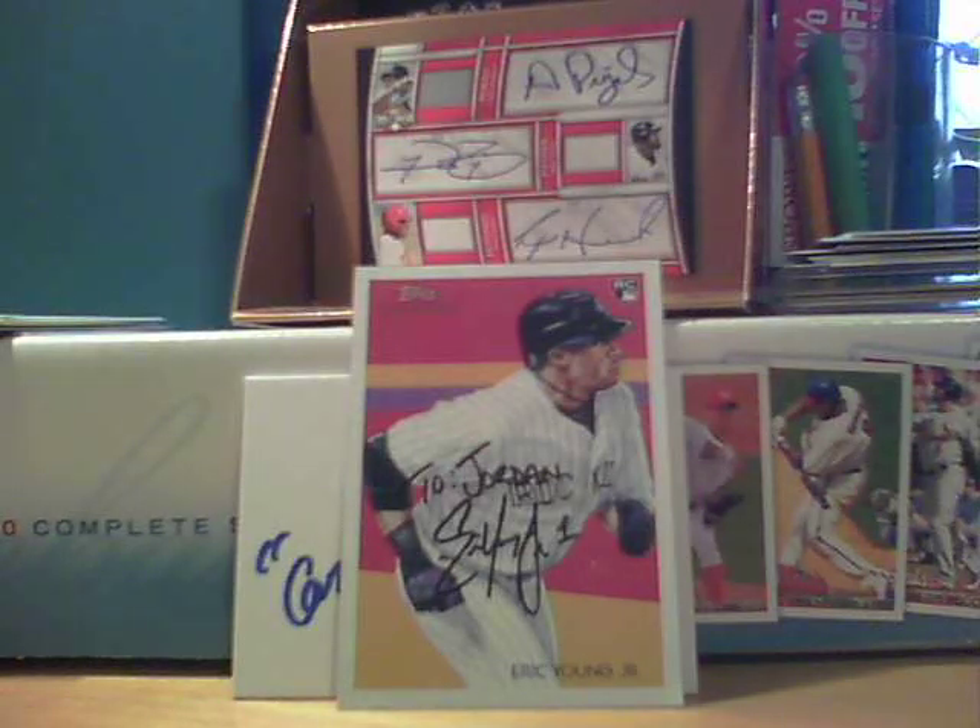That's the mail day for today. Awesome stuff all around. Got a ton of Jeters. The Maris was really cool. And Eric Young Jr. TTM.